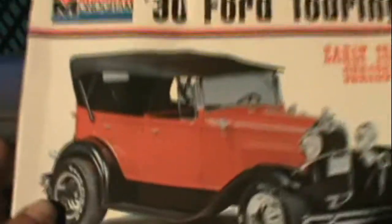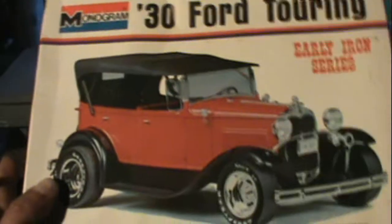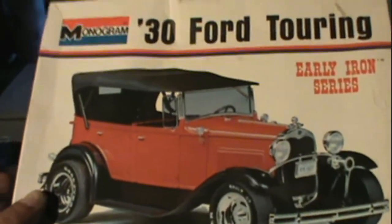Here we got a '34 Ford — this is an old kit. I'm trying to find the date... look at this: 1973. That's an old one — not my oldest yet, though. So that's a 1973 kit for a '34 Ford torn. Really really nice vintage piece.